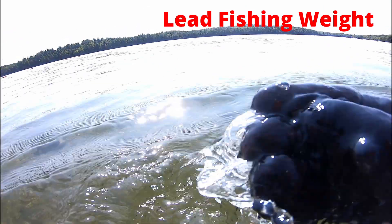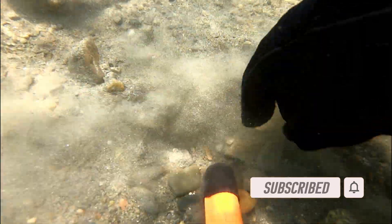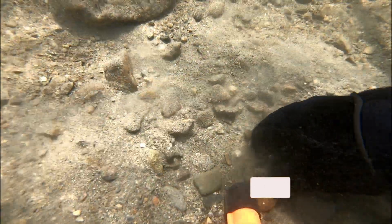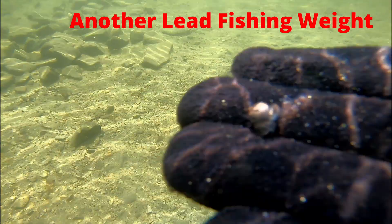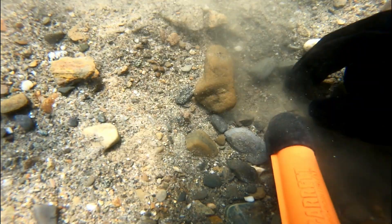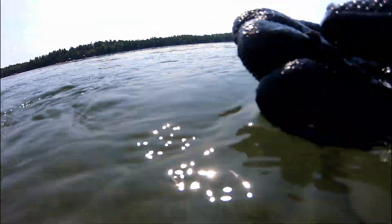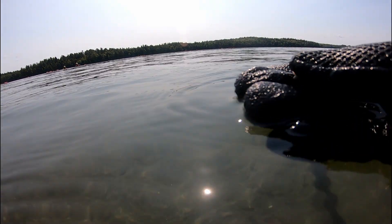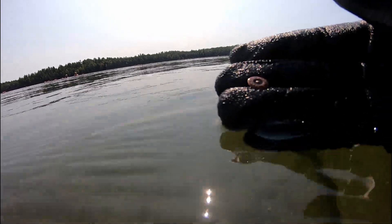Our first target of the day was a lead fishing weight. Up next, another lead fishing weight. Another lead fishing weight. We also found a button and another lead fishing weight.